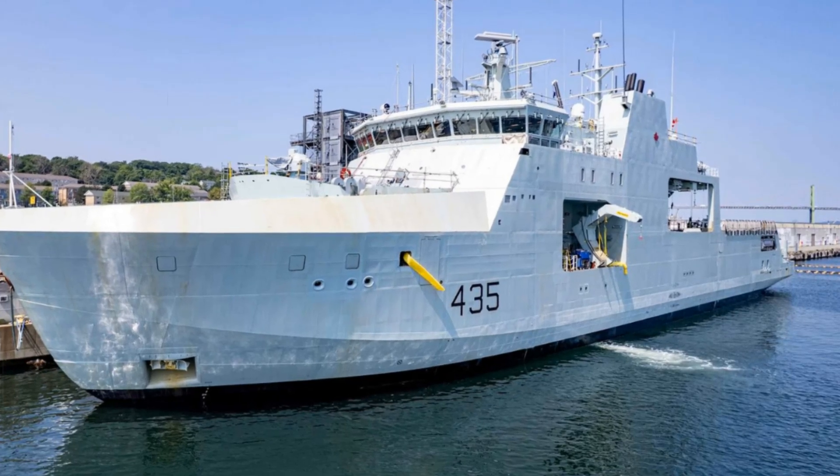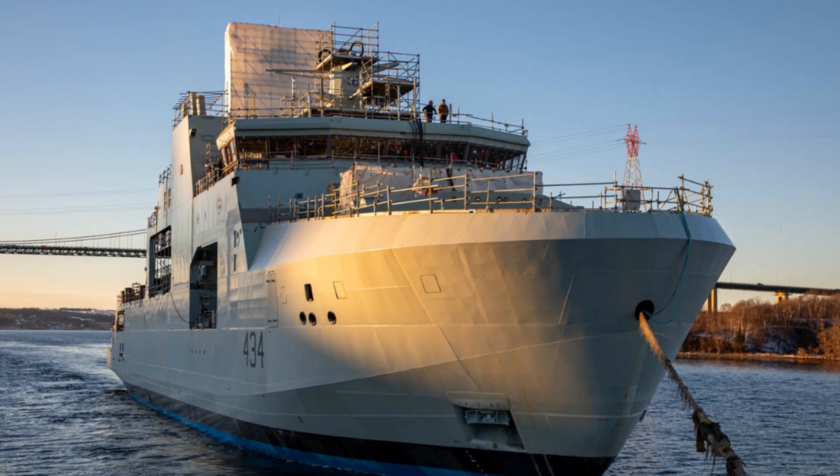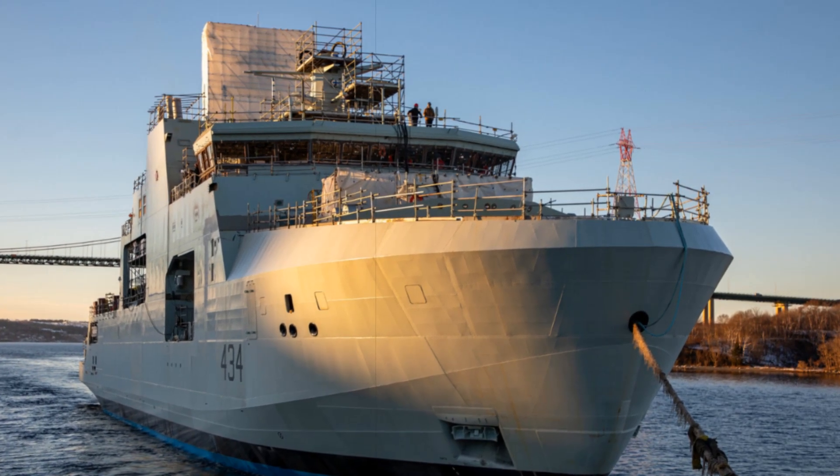This vessel, launched on December 9, 2024, more than two months earlier than planned, was floated in Halifax's Bedford Basin after being moved onto a submersible barge on December 6 at the Halifax shipyard.